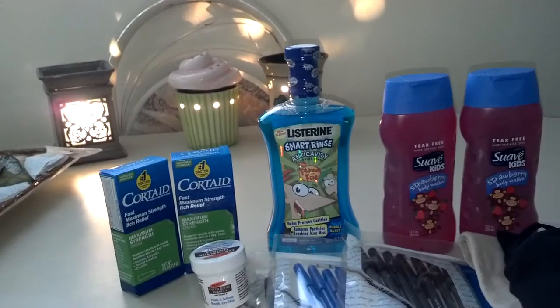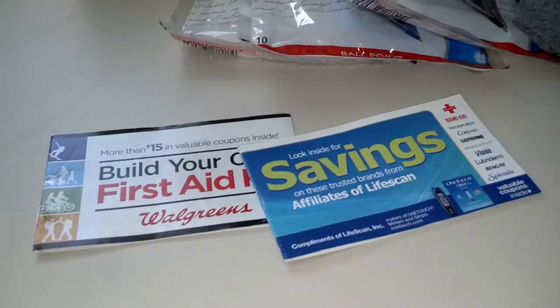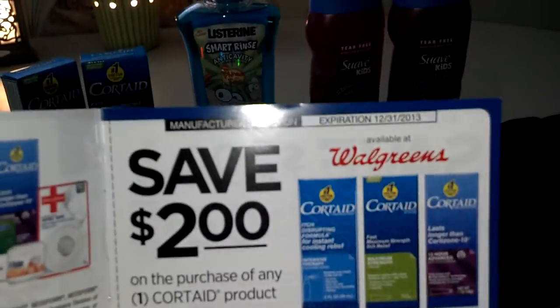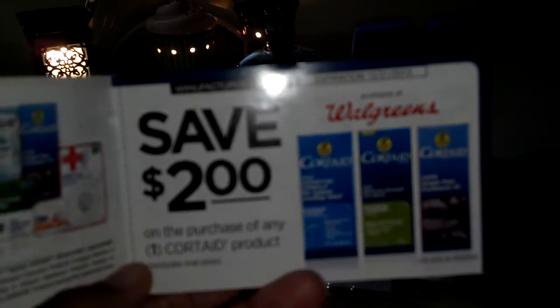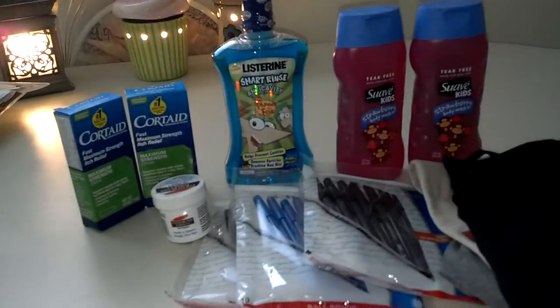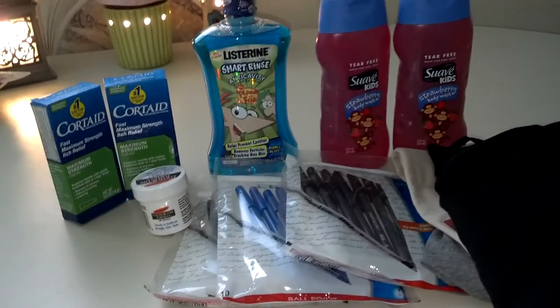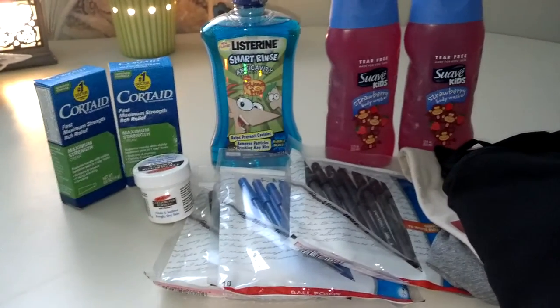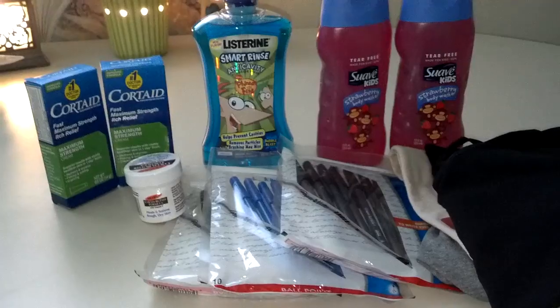The Cordade is priced at $2.99 this week. Don't forget these booklets — they have some pretty good coupons that don't even expire until the end of next year. There's $2 off, so that made it $0.99. And then there's a mail-in rebate through Walgreens' mail-in rebate system — you can find that in their monthly coupon booklet. I was happy with just the $0.99 for that stuff.